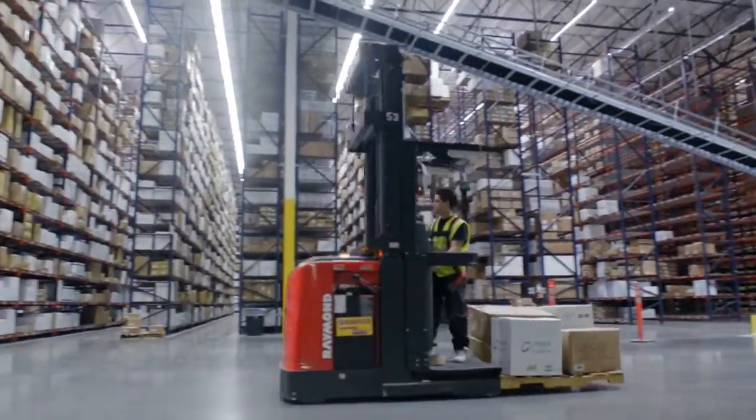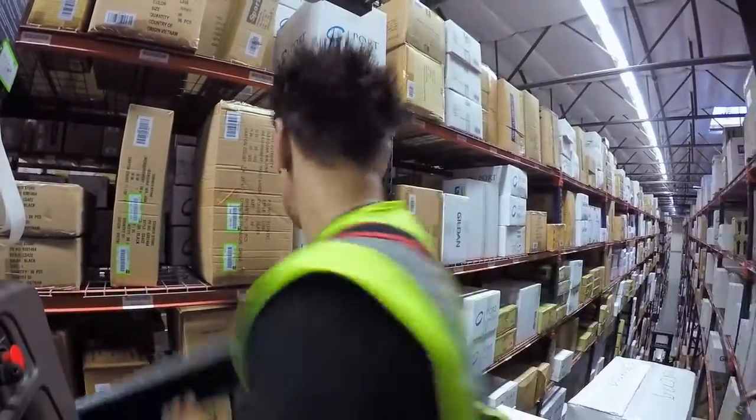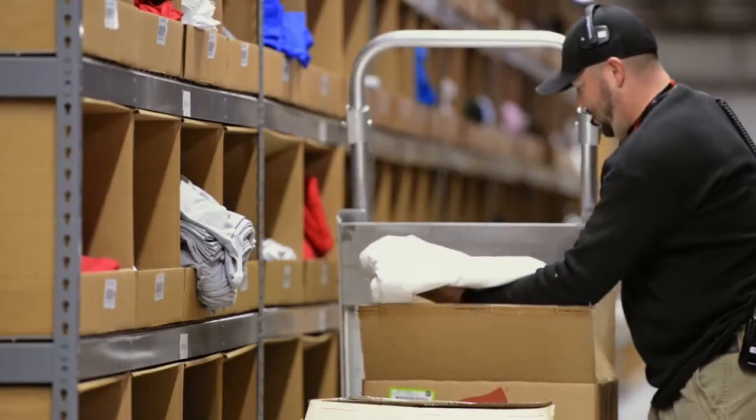It takes football stadium-sized warehouses to meet all the demand for our nation's t-shirt needs. Every order is individually pulled and packaged for shipment by employees who take pride in a job well done.